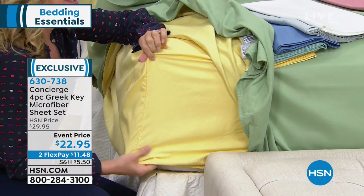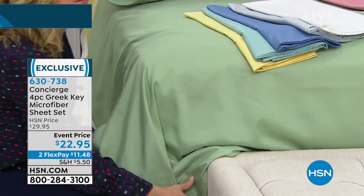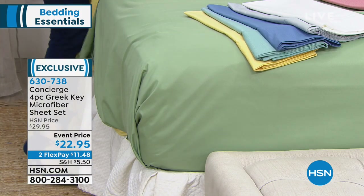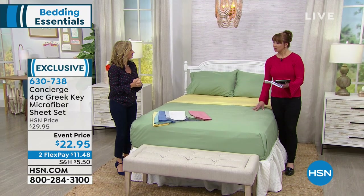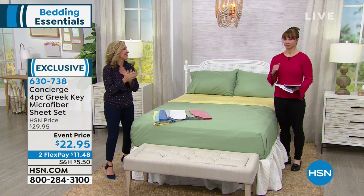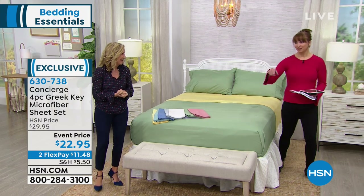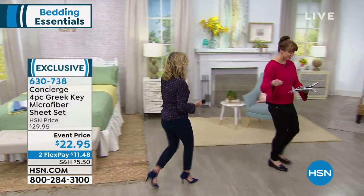Look at this pretty yellow color — isn't it so happy? I would love to go to the other bed because that has the silver and the blue on it. Mary is asking about California King — we have it, and it's also the same price as the twin. I'm a California King girl myself. Can you believe a California King sheet set for $22.95, or an $11.48 flex pay?